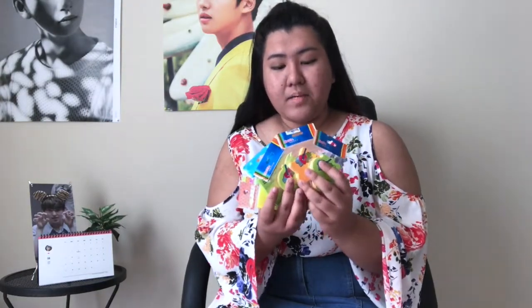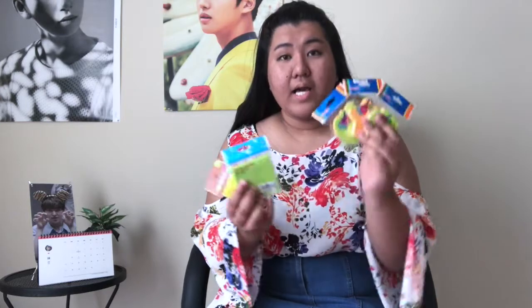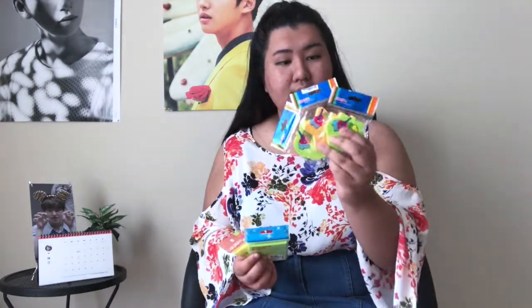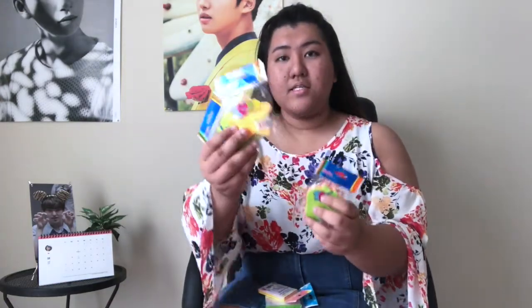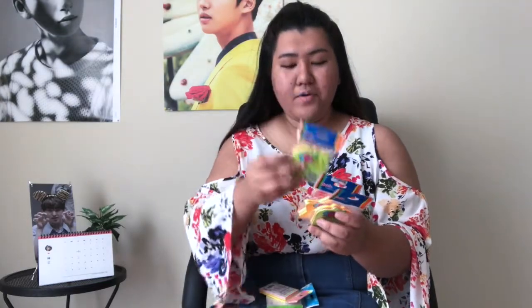So the first items I picked up were these sticky notes. My dad went back to the Philippines this year, and I asked him to pick me up some stationery, so I got a lot of sticky notes. These three are by the brand Jinshin, and they come in three shapes: a strawberry, a star, and an apple.